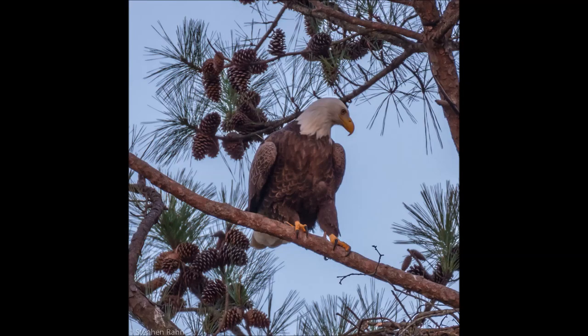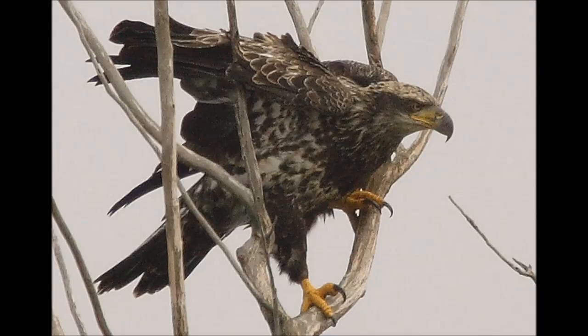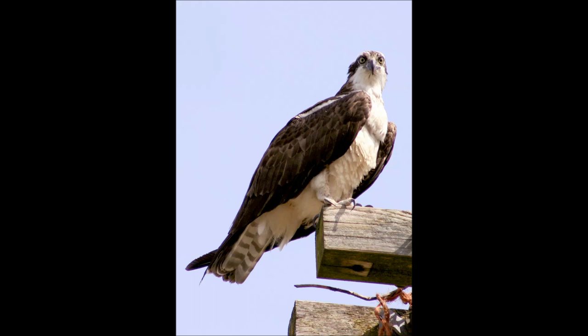You can also note the color of their breast feathers. Adult bald eagles have a solid brown chest while juveniles are mottled brown and white. Ospreys, on the other hand, have a solid white breast with occasional brown mottling towards the top.